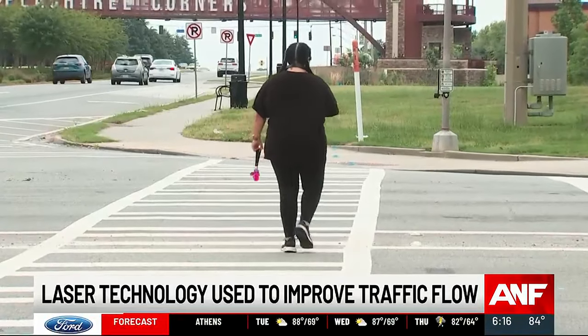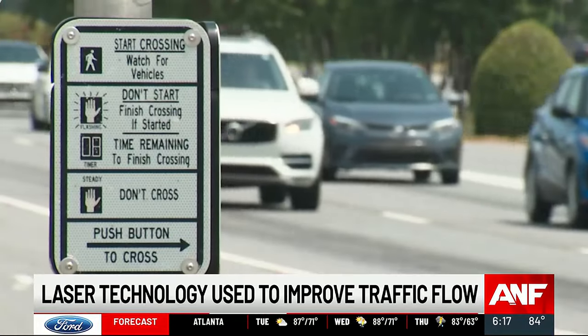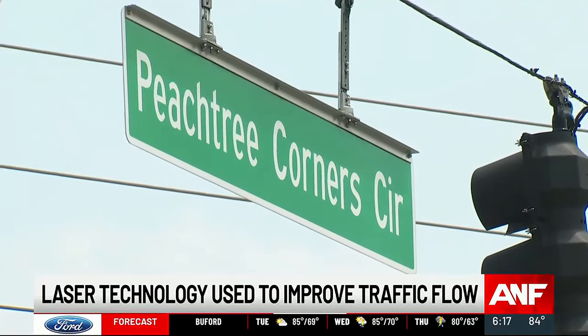That's a big road to cross in a 23-second countdown. This technology allows you to see that person in the crosswalk, and if they're not going to clear it, go ahead and hold that light for them. The LIDAR technology will also allow the city to adjust traffic patterns to accommodate for new growth.